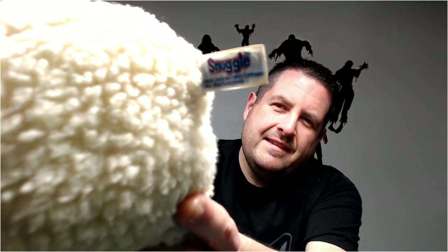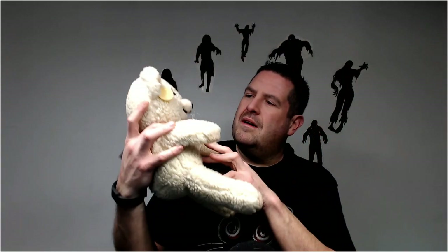This looks like the Snuggle Bear — it is a Snuggle Bear, it says it on its head. I had a small one that went for 20, so maybe I can get 30 or 35 for this guy.